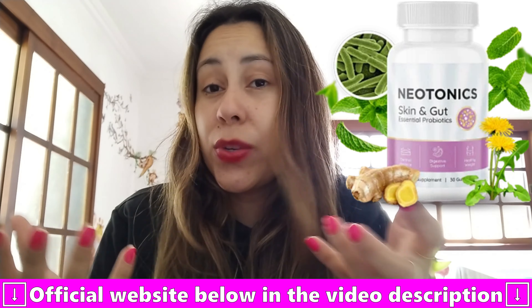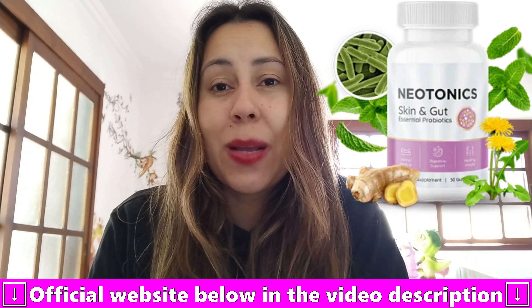Hey, good afternoon everyone! I decided to record this video review to talk to you about Neotonics, which is a really great natural supplement designed to help you with your skin. There's something that actually triggers your skin cell turnover — and that is your gut. Your gut is responsible for helping you take care of your skin.